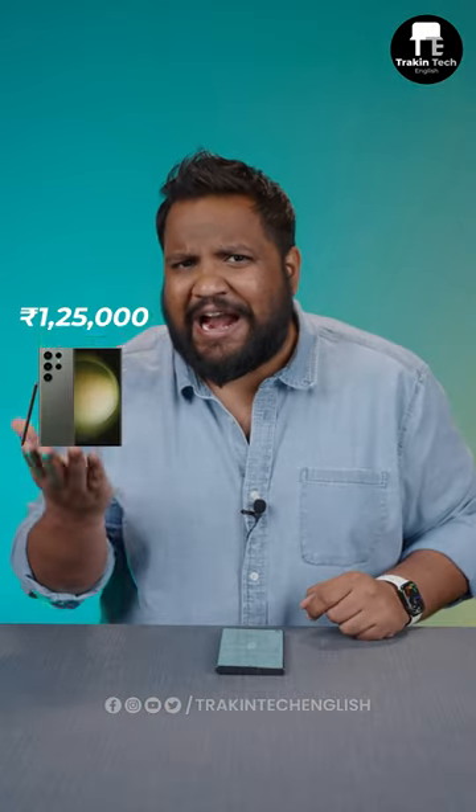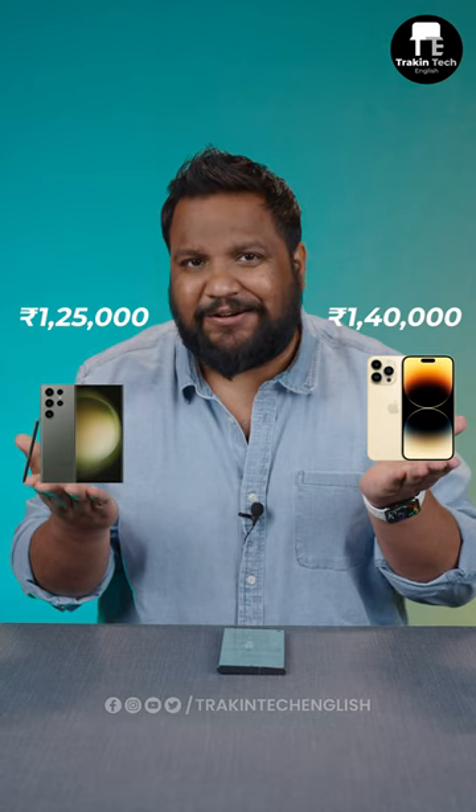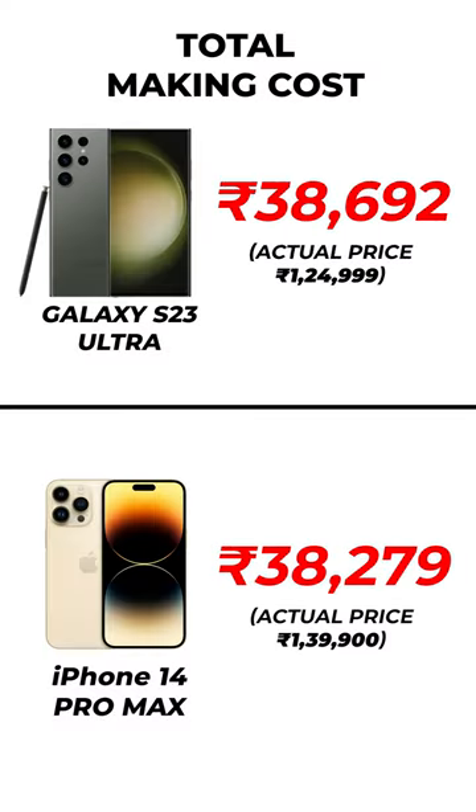The S23 Ultra starts at Rs. 1,25,000, where the iPhone 14 Pro Max is Rs. 1,40,000. But how much does it cost Samsung and Apple to actually make these phones? Well, it's just one-third of the actual price.